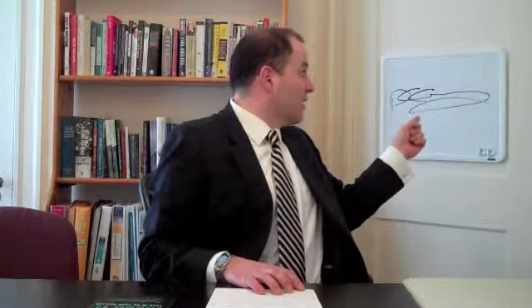You might notice the signature here on the whiteboard — that's my signature. Malcolm in Australia, who's a handwriting expert, is actually going to analyze this. I've had this signature since I was 16 years old and I don't know what it's going to say, but I'm going to be completely vulnerable and let him put his thoughts in the comments section.